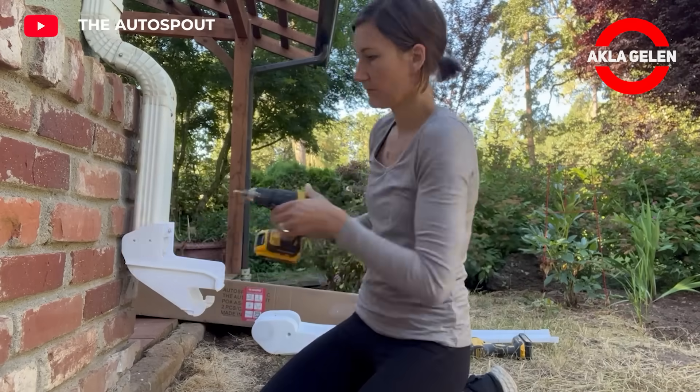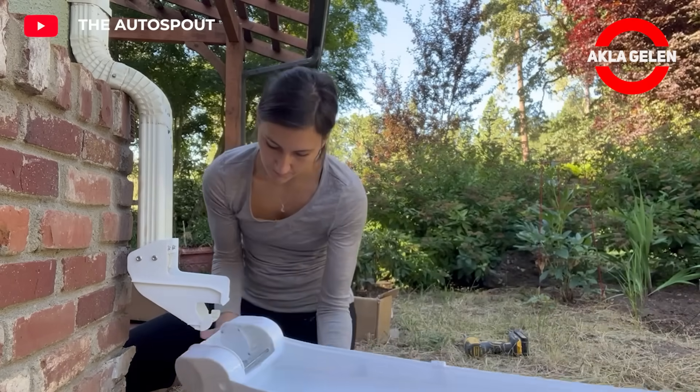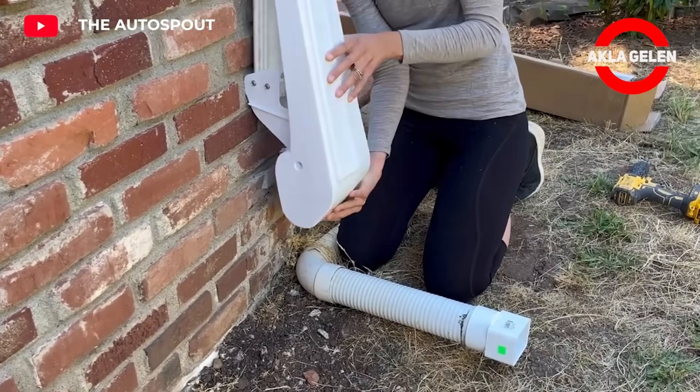The Auto Spout is an automatic gutter extension that drops down during rain and then retracts. You don't have to worry about flooding your home or water eroding your foundation. It's designed to direct water approximately 15 feet away from your home.